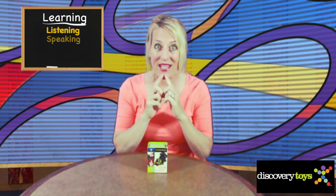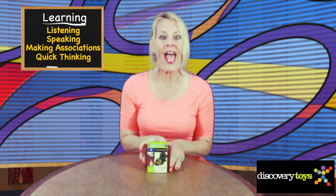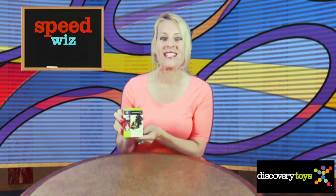Speed Whiz is fun and challenging, teaching listening, speaking, making associations, and quick thinking. And with this handy on-the-go box design, you can play Speed Whiz anywhere.